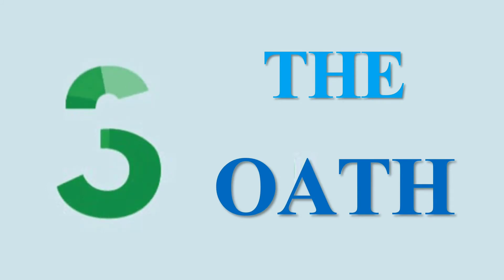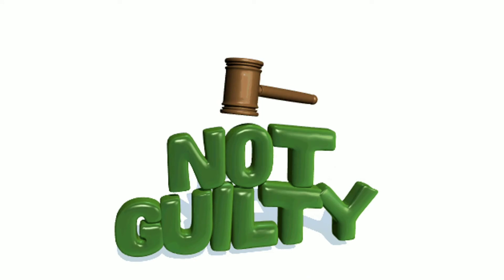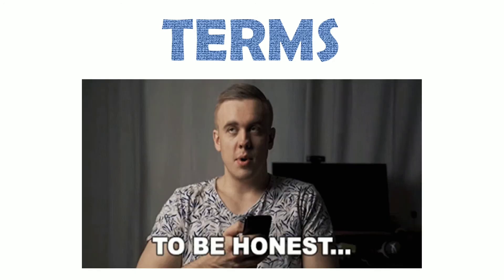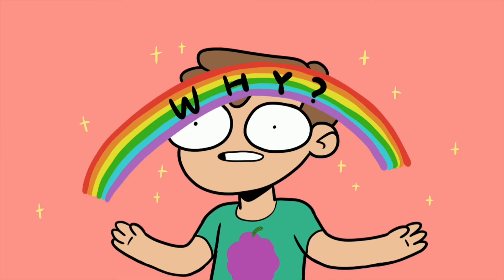The Oath: To get a lie across, the liar will insist on proving that they aren't guilty. To do this, they will use terms such as 'I swear to God,' 'cross my heart,' 'to be honest,' etc. Why back your statements if you're truly honest?